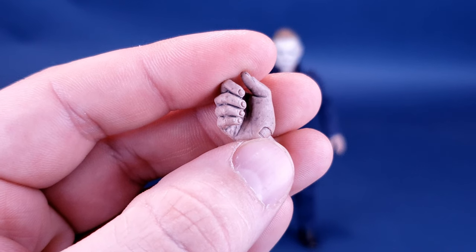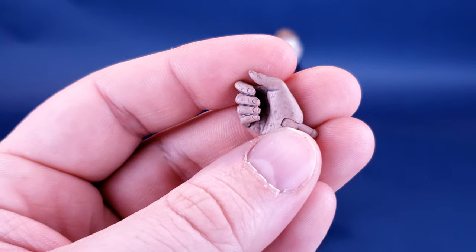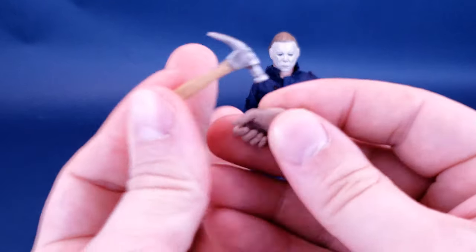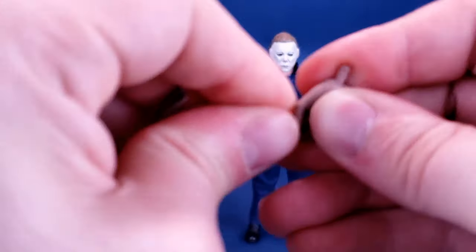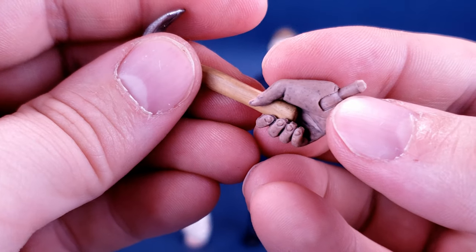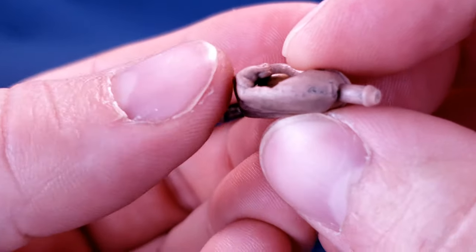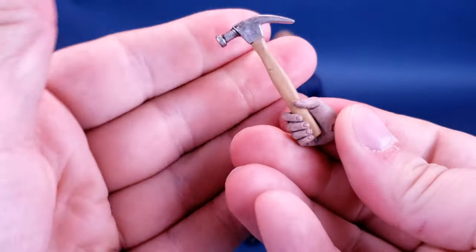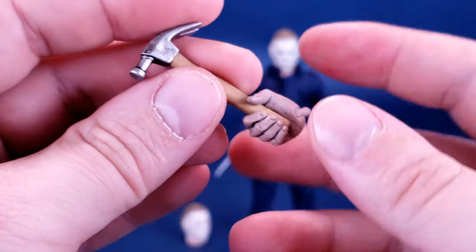Before we look at the swappable head sculpt, we'll also address the interchangeable hand that he comes included with. The hand currently in the socket is really designed for holding the scalpel. If you want to have him holding the hammer, just slide that in between the thumb and the four fingers. You have to navigate the hammer through a little ravine there, wiggling it through. This hand is also good for holding the knife, so he has that option as well.